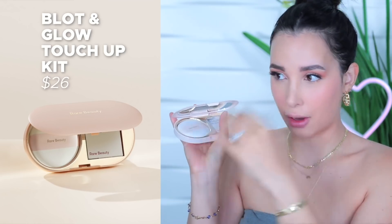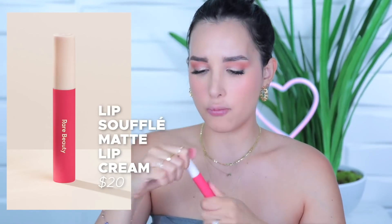So then we got the blot and glow to get rid of the excess glow. I'm not really oily but since I didn't set I get oily — this apparently has powder in it. You can just take your sheet out from here and tap away to get rid of that oiliness. You don't want yourself looking like an empanada. I'm gonna test this throughout the day and see if it actually helps. And last I'm going in with the lip souffle in 'motivate' — it's supposed to be matte but hydrating. Oh it's so soft, it's creamy. That is pretty pigmented though. I love this look — it's really natural.